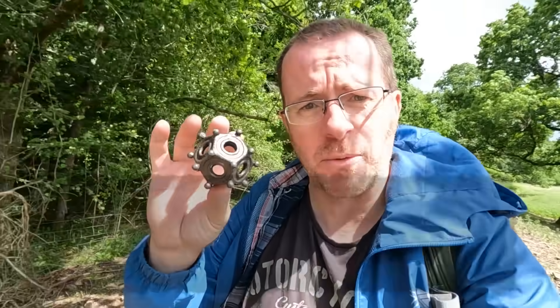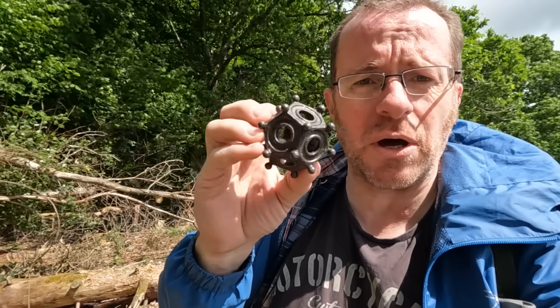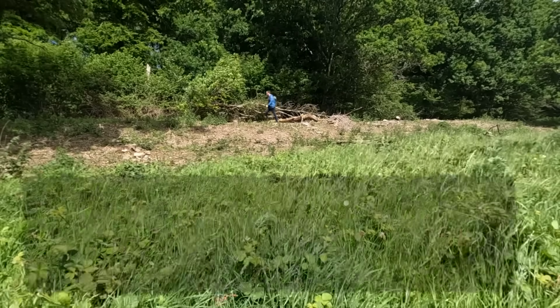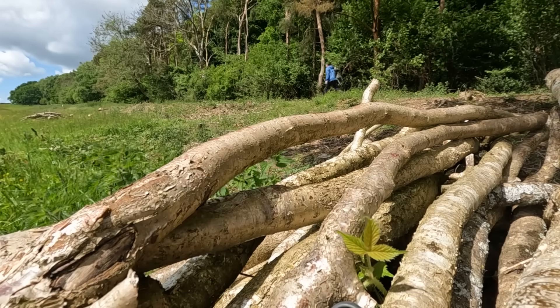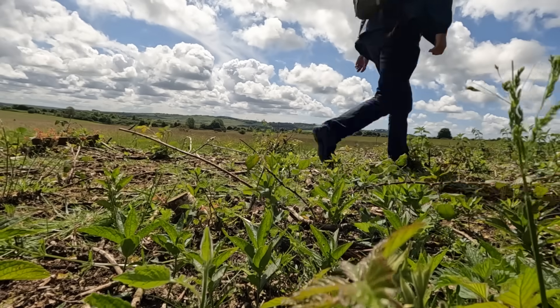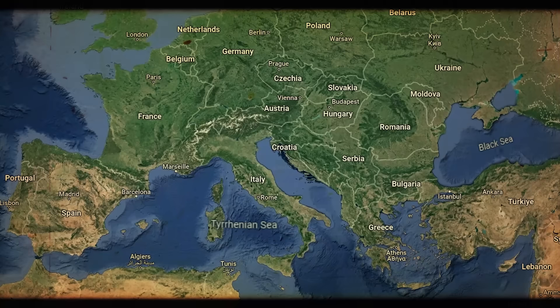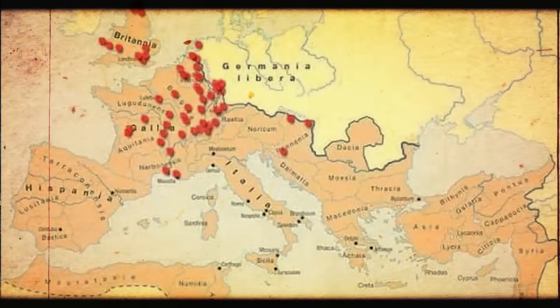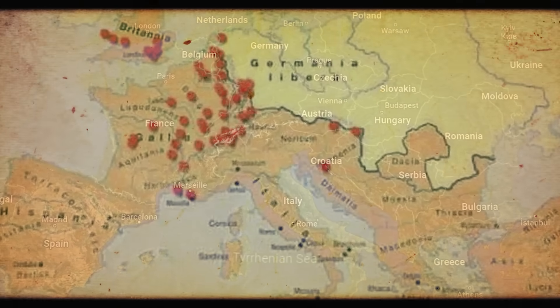Before we delve deeper, let's flip everything on its head. This object is a Roman dodecahedron — a dodecahedron simply describes a shape with 12 sides — but this is so much more, with the balls on the outside and the intricacy of the holes. Secondly, is it actually Roman? Researching this has been difficult, as most of the 130 or so found weren't excavated in a modern archaeological way. The map of finds shows they are clearly from the northern and western provinces of the Roman Empire — not Italy — so we can probably safely assume they didn't come from Rome.